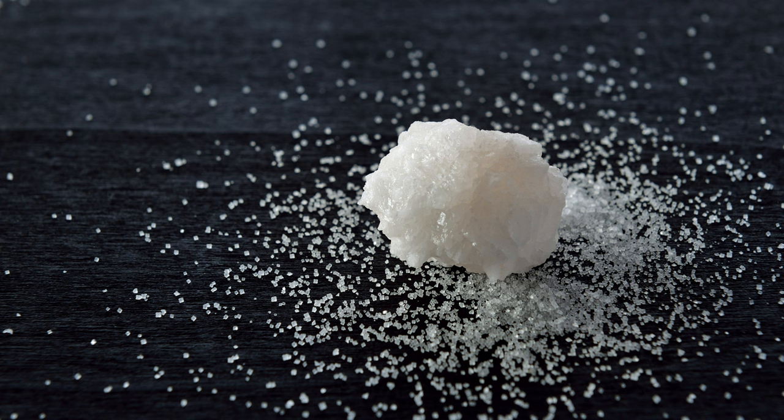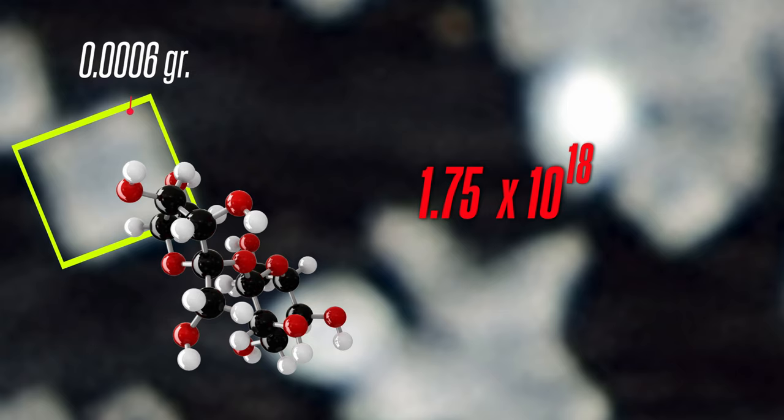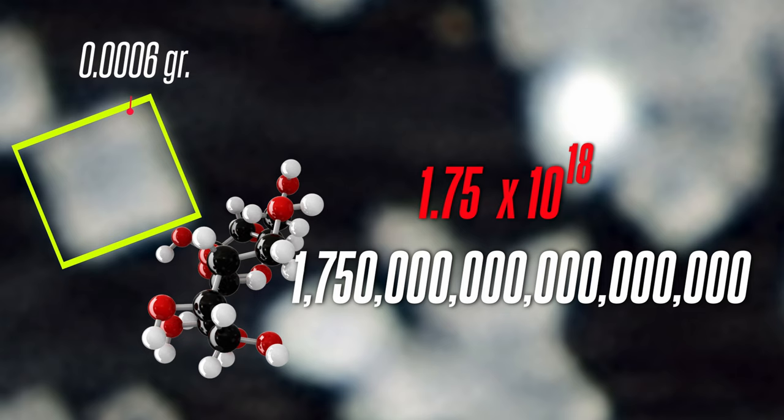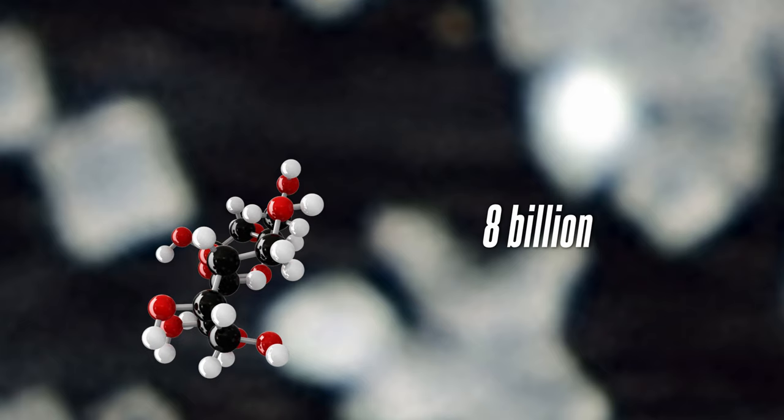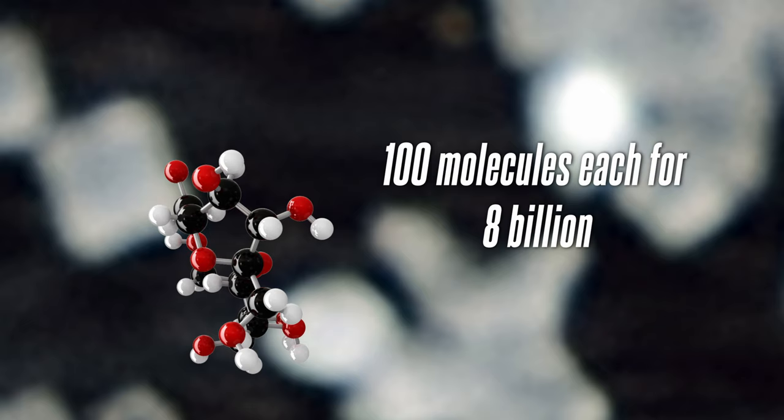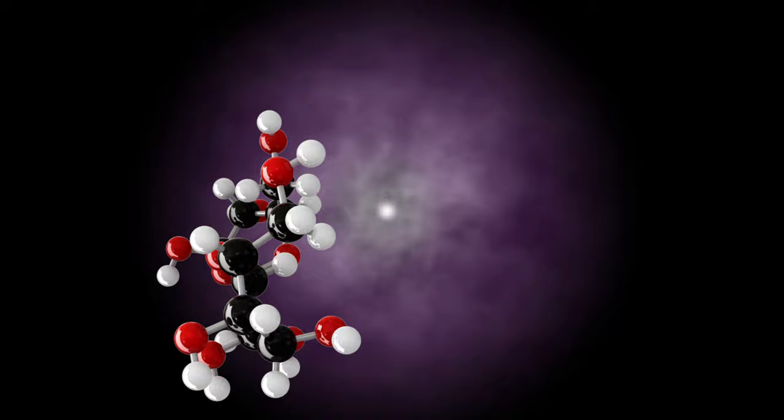Now let's travel to a grain of sugar. The sugar particle weighs 0.006 grams. This is a model of a sugar molecule — it has carbon, oxygen, and hydrogen. How many of these molecules are in this sugar particle? 1.75 times 10 to the 18th power — that is 1.75 quatillion sugar molecules in a tiny grain of sugar. The world's population is 8 billion; if we distributed 100 sugar molecules to every person on earth, the surplus would still be 2 million times more than what we distributed.